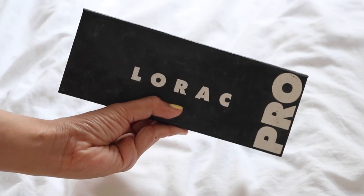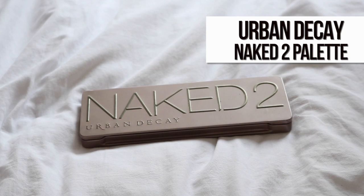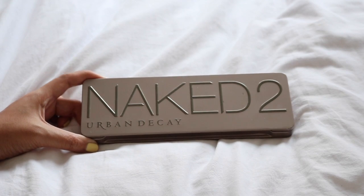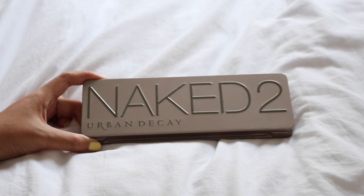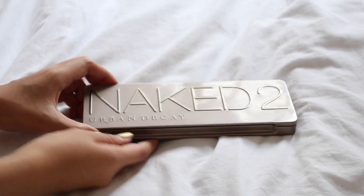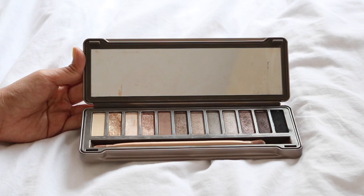This is the Urban Decay Naked 2 palette — this is the first Naked palette that I own. I got it pretty much the same time as the Lorac Pro palette. I absolutely love it and it is still one of my favorite palettes. It's definitely worth the money as well.